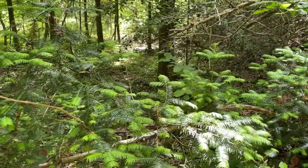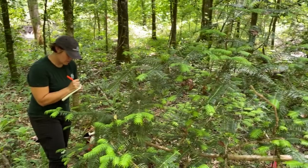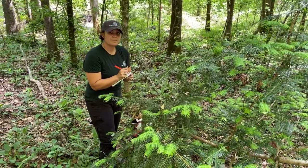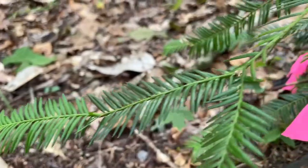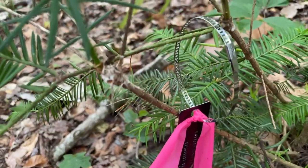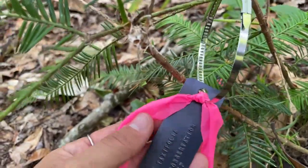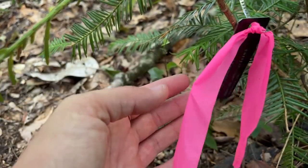The Florida Native Plant Society's Torreya Keepers Project is working in collaboration with the Atlanta Botanical Garden to survey private and public lands for remaining trees. We collect data on the trees we find, as well as tissue samples for genetic testing, and cuttings which are then grown by the Atlanta Botanical Garden to preserve the genetic diversity of the tree. We also collect canker samples for research at the University of Florida.